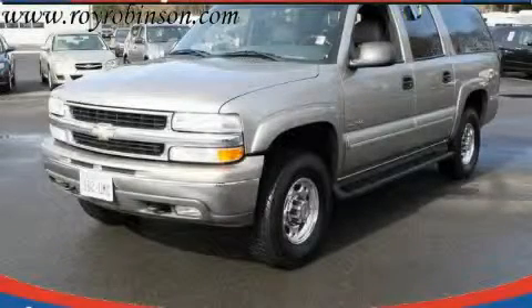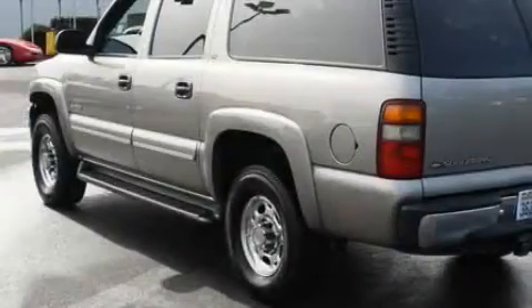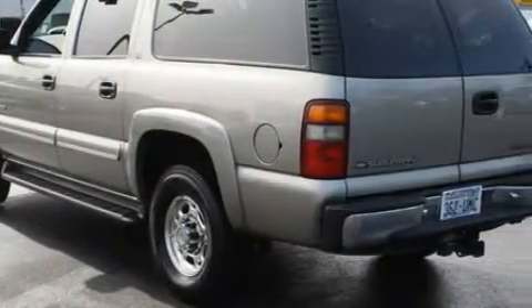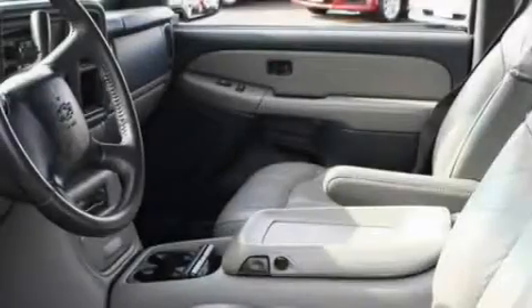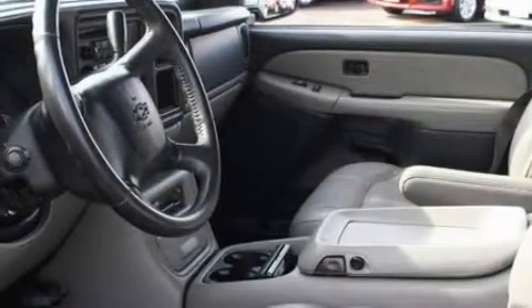This is a 2000 Chevrolet Suburban — a big SUV for big fun. The most desirable features on board this Chevrolet include a power driver's seat, a sunroof, a CD player, an anti-lock braking system, and three-point rear seatbelts, and it's easy to see why this vehicle is an excellent choice.